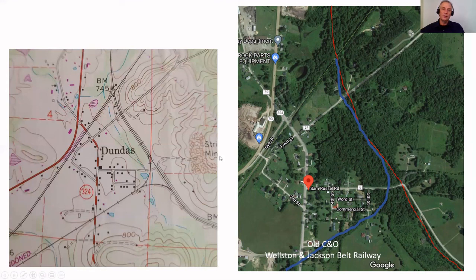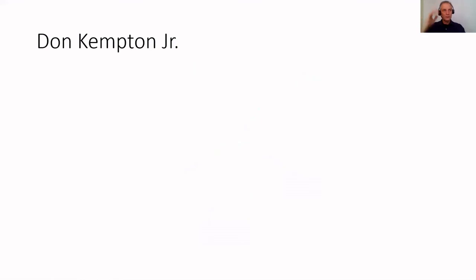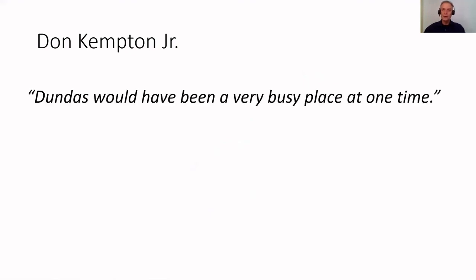Again, thank you Richard Morgan for verifying and validating my information. I've laid that line here on the map as well. And with that, I think I have corrected my error and fixed things from the past. I just wanted, as I wrap things up, to quote Mr. Don Kempton Jr. His words were: 'Dundas would have been a very busy place at one time.' Don, I totally agree with you, and thank you very much for your words here and helping me make things right. Have a great day.